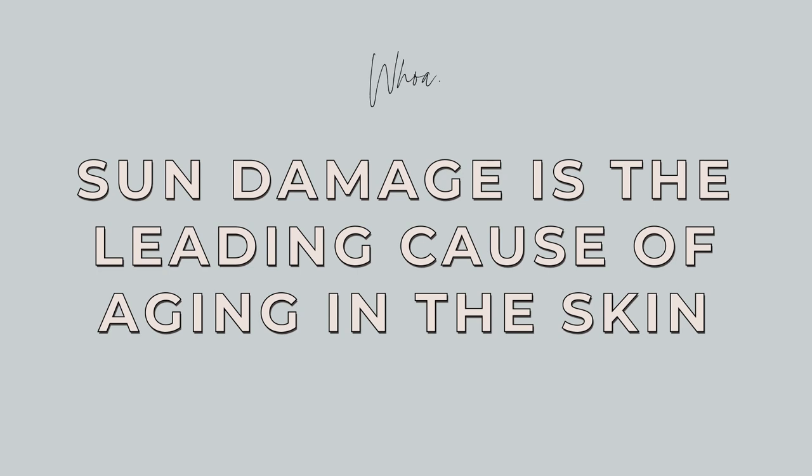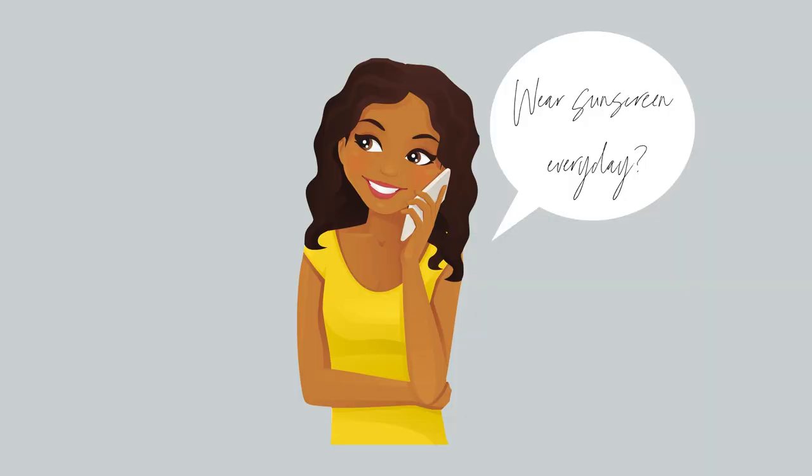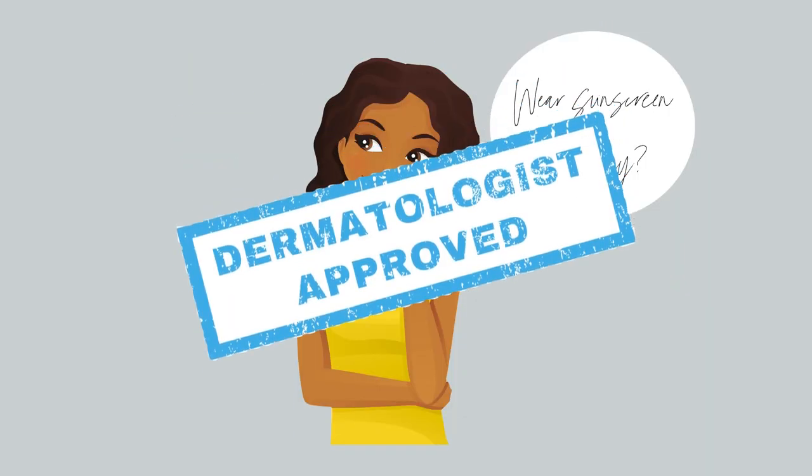We all know that sunscreen is important when you're actually out in the sun, but what's relatively new information is the when and the why and the how for everyday use, and it's actually a lot more complicated than I thought. Sun damage is the leading cause of aging in the skin and it can lead to a lot of different issues like scarring, brown spots, sunspots, wrinkles, hyperpigmentation, and even melasma. Dermatologists actually say that if you do one thing, make it applying sunscreen daily.